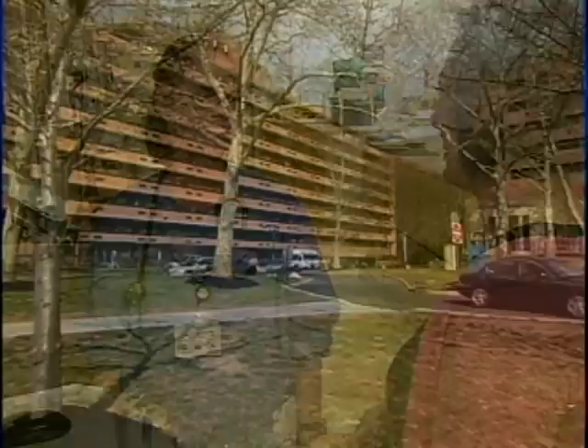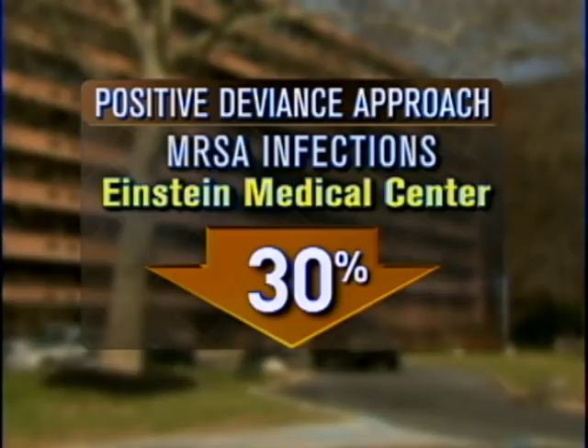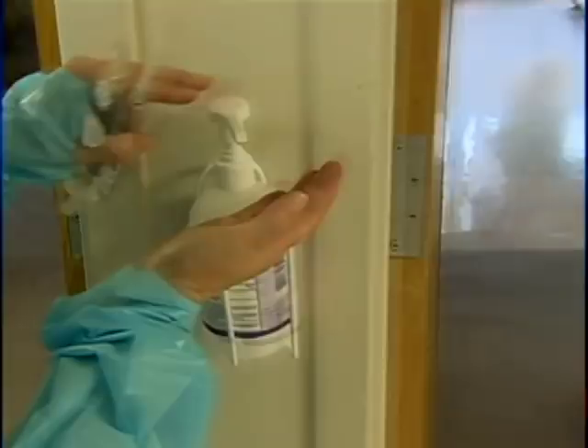Since implementing the policy in 2006, Einstein Medical Center has cut its MRSA infections by 30% — 19 fewer infections in 2007. At five other health care facilities using PD, infection rates dropped by up to 60%. Just a reminder that problem-solving sometimes works best from the bottom up. Michelle Miller, CBS News, Philadelphia.